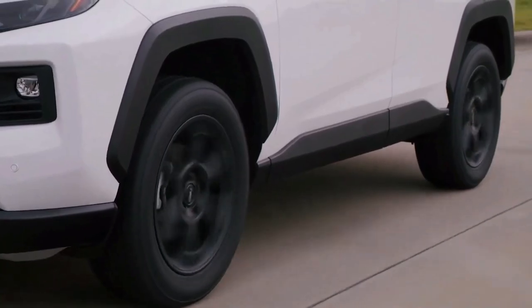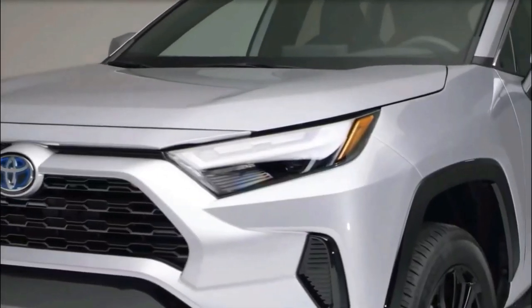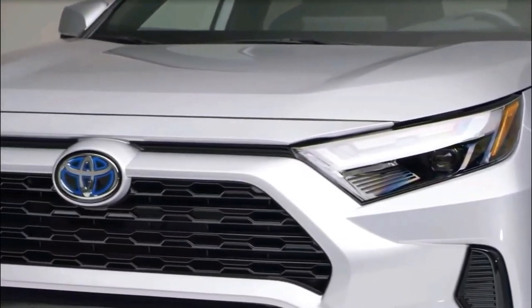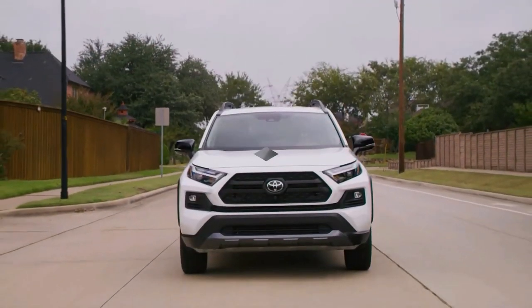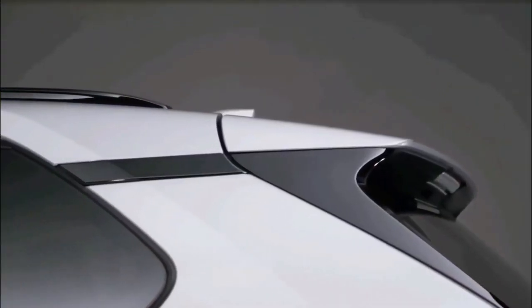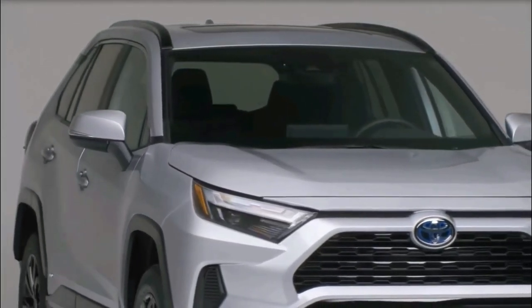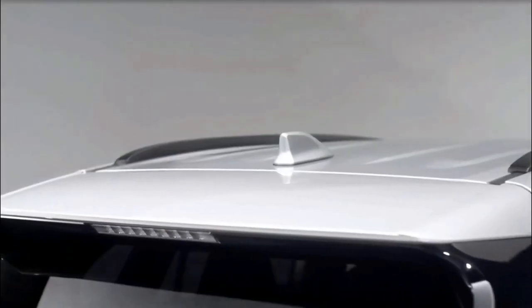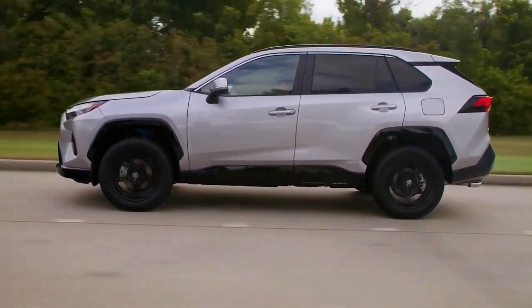Prices will be firm by the end of the year, but expect to pay about $28,000 for a base RAV4, if you can get a dealer to agree to MSRP. It has cloth upholstery and a 7.0-inch touchscreen with Apple CarPlay and Android Auto. Select the RAV4 XLE Hybrid, and for about $30,000 you'll get an efficient crossover with a big touchscreen and strong fuel economy numbers.